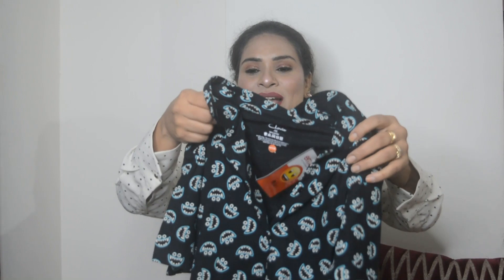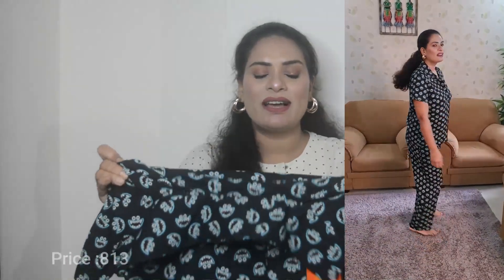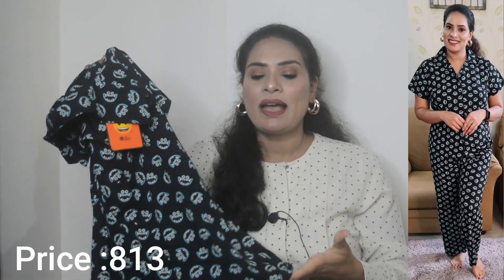Next, I will share with you the black color night suit, which is very beautiful. These emojis printed on it are very cute. I picked this one because I like to wear comfortable night suits. The sleeves are short so it is very cozy and comfortable, and similarly it is also stretchable hosiery fabric — the quality of hosiery is very thick and nice.